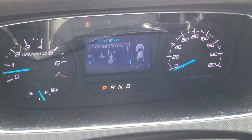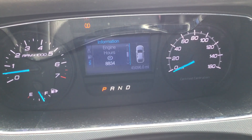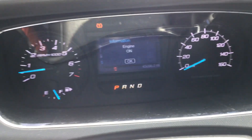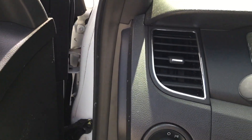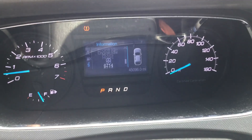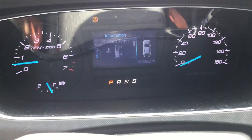It has 45,000 original miles, 8,834 hours, and 6,714 idle hours. As you saw, the temperature is good — it's been running over an hour and has not overheated.